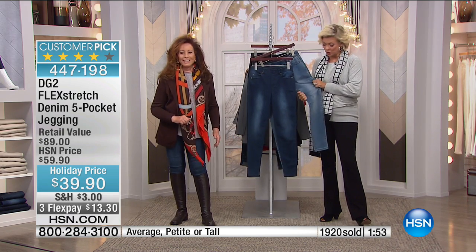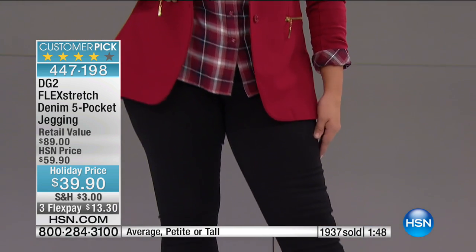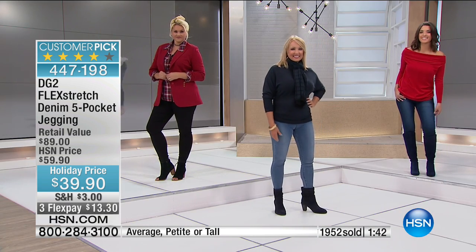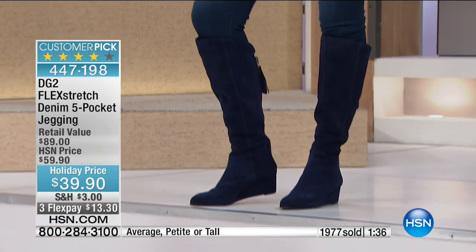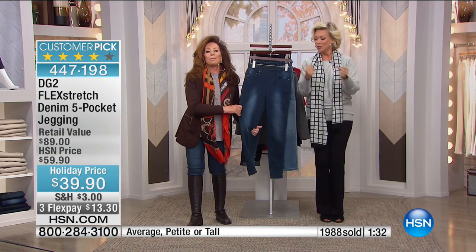Thank you for your orders. You've got until the end of January — extended returns are in effect. Close to 2,000 of you have spoken for yours. All sizes still here, extra small through 3X. We have petite, average, and tall inseam, and three finishes available. We want to welcome Denise on the phones from Georgia, who just got hers.